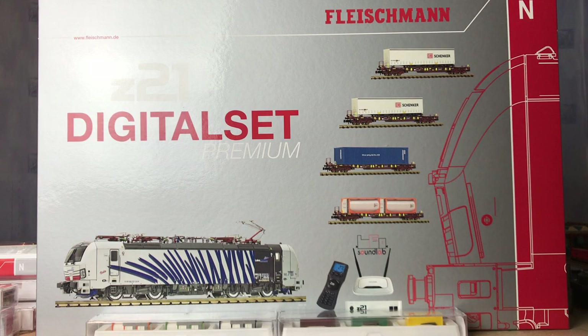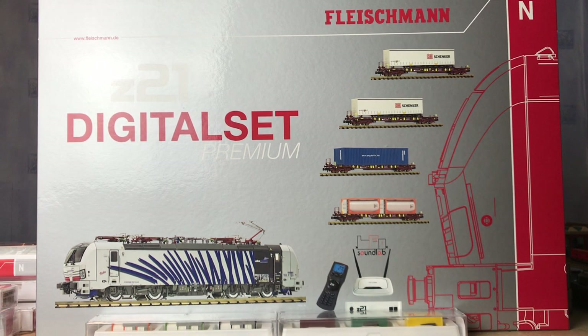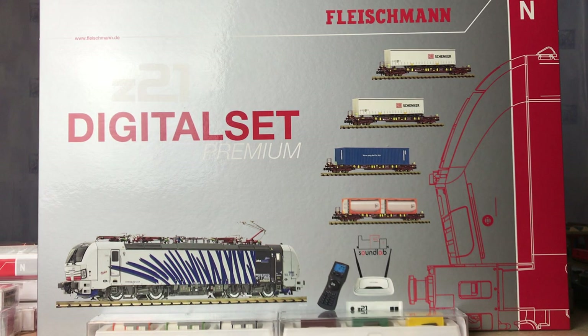What would be really nice in these start sets is if they added some additional stuff to entice you into it a bit more - like a couple of modern signals, so you could make it a little bit more complicated. But again, it's a digital start set so I guess that's the reason why they don't. If I was running the business, that's what I would be doing - trying to make it more creative to entice people into the industry. Because it's becoming a concern - I'm 60 odd now - there's not a lot of young people. It'd be nice to see more younger people getting involved in this hobby, but it's quite expensive.